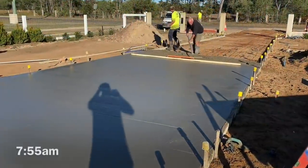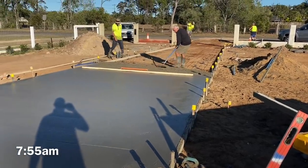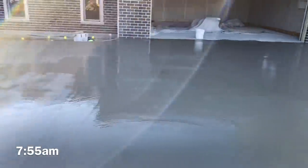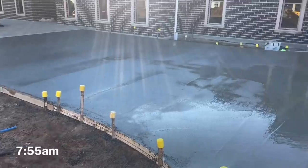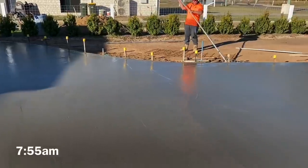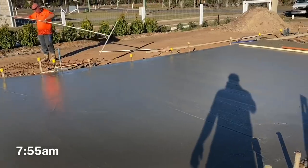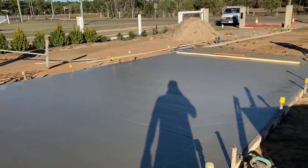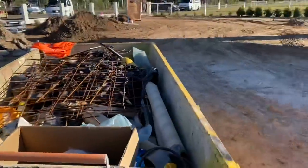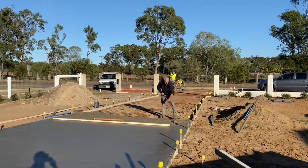It's five minutes to eight so it's taken us an hour and a half so far. We didn't have to wait for that truck — we'll have it in, I reckon. I'm waiting for a truck right now, but boys have got it all stick troweled and bull floated. Dave's into the stick trowel already finishing it off. It's all good — one more big truck to go.